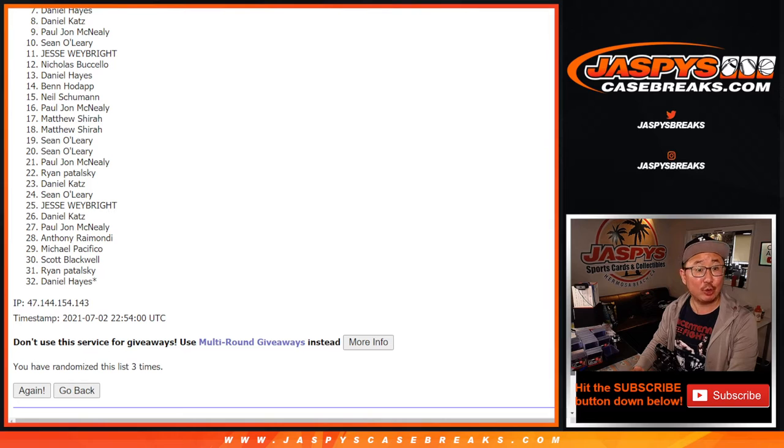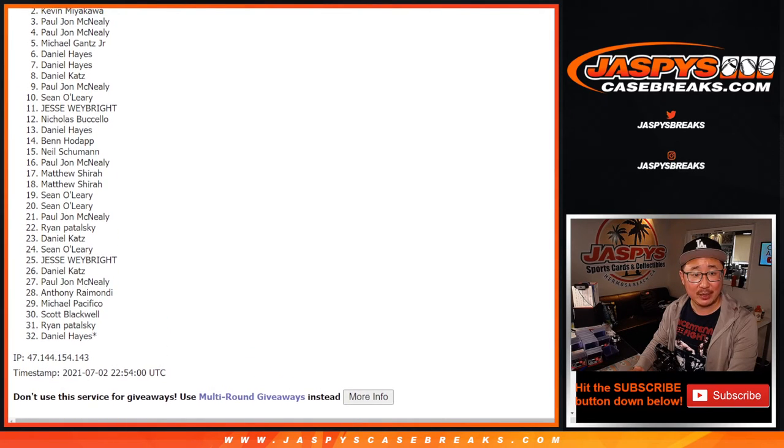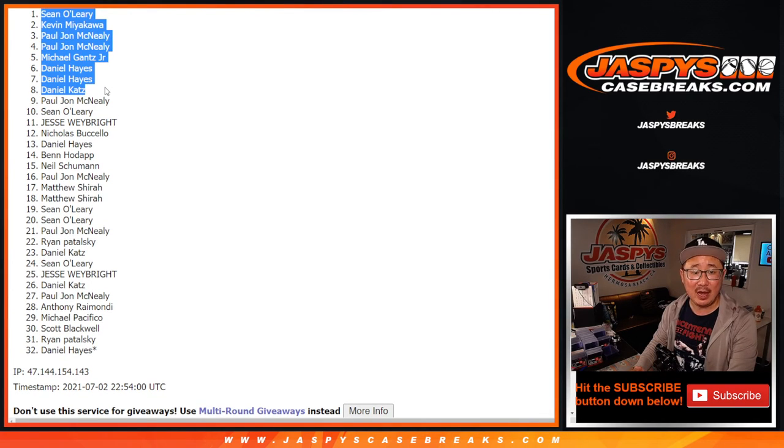Happy times for the top eight who are in that NT break: Daniel, Daniel Katz, Daniel Hayes, Daniel Hayes again, Michael, PJ, PJ, Kevin, and Sean. Congrats to the top eight — thank you for giving this a shot and congrats again. I'm Joe, I'll see you next time for the next one. Bye-bye.